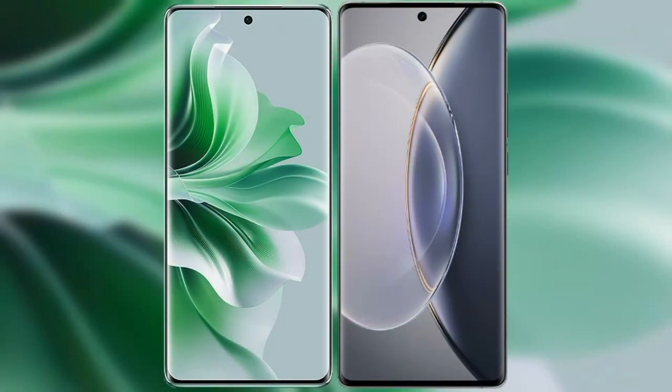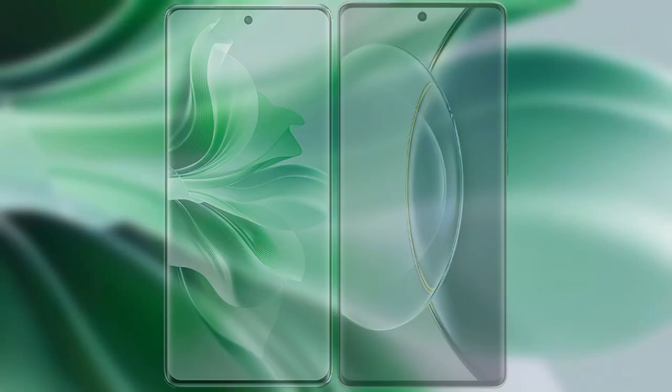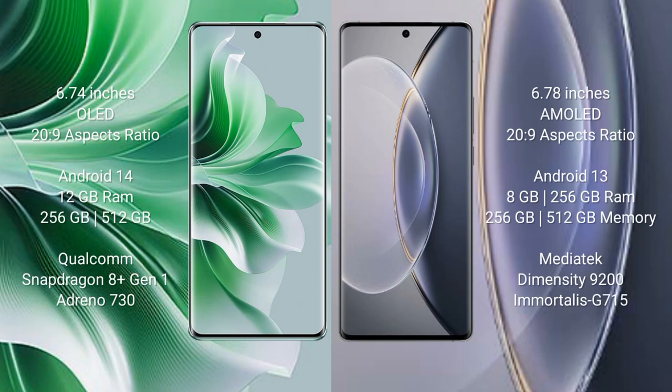I will compare the new Oppo Reno 11 Pro with Vivo X90 Pro. Oppo Reno 11 Pro comes with a 6.74-inch OLED display and an aspect ratio of 20:9. Vivo X90 Pro comes with a 6.78-inch AMOLED display and an aspect ratio of 20:9.